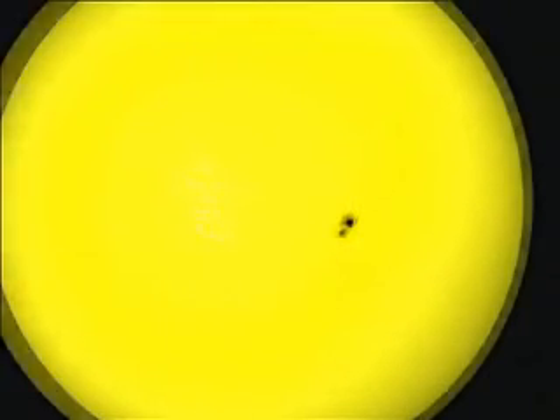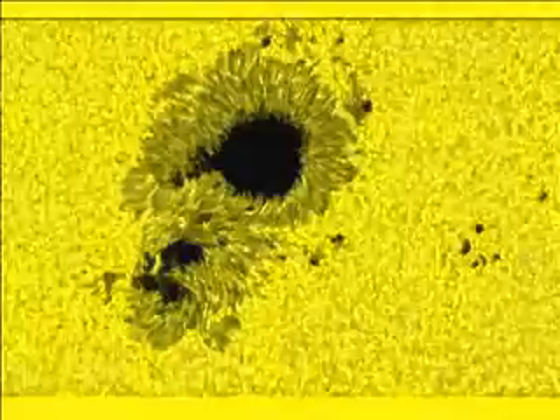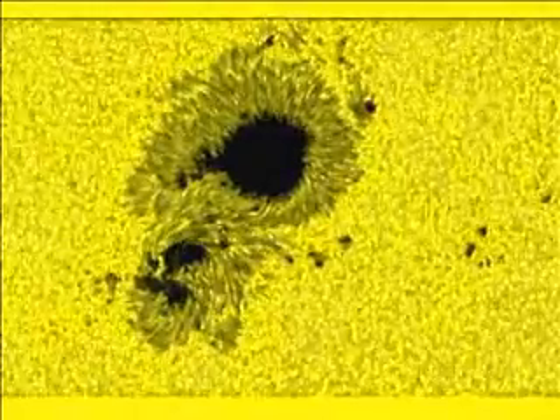Hinode's Solar Optical Telescope, SOT, provides crystal-clear images of features on the Sun's surface. This video shows a new developing sunspot colliding with an existing spot that explodes into a major solar flare.